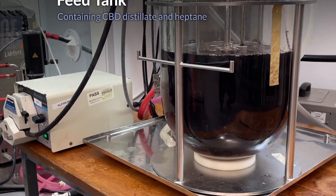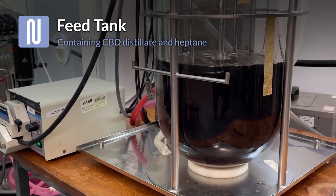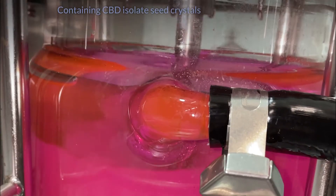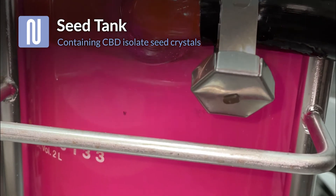Varying CBD distillate qualities can be used with heptane as solvent. To ensure the highest quality of product is produced, a seed solution is also utilized. This ensures a controlled and trouble-free crystal formation.